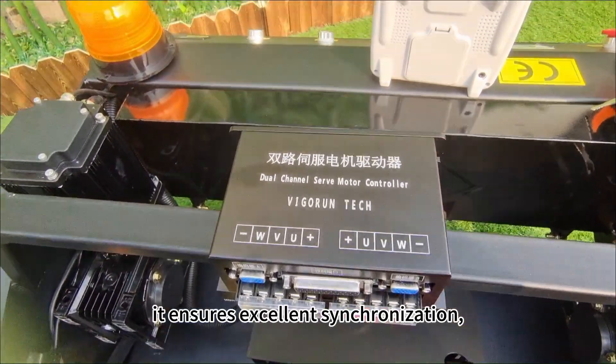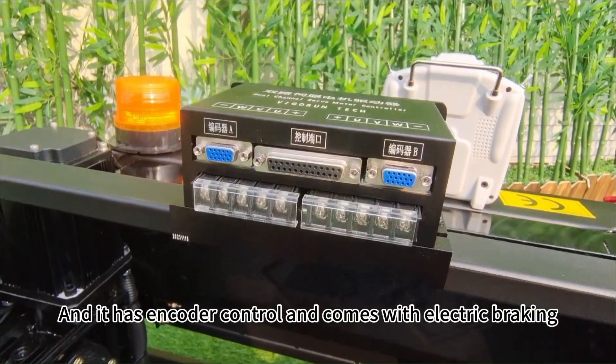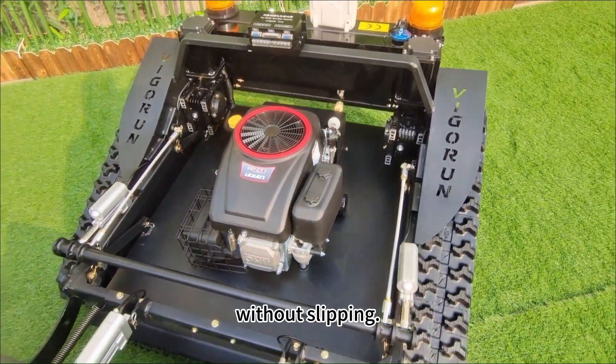It ensures excellent synchronization, enabling straight-line movement. It has encoder control and comes with electric braking and axle lock functions, ensuring that the motor remains stationary on slopes without slipping.